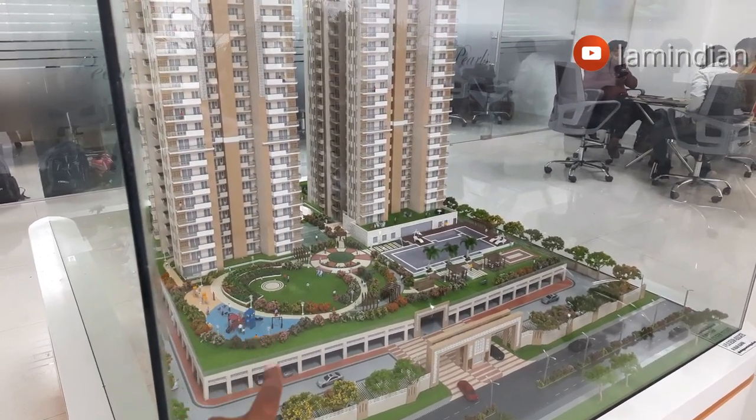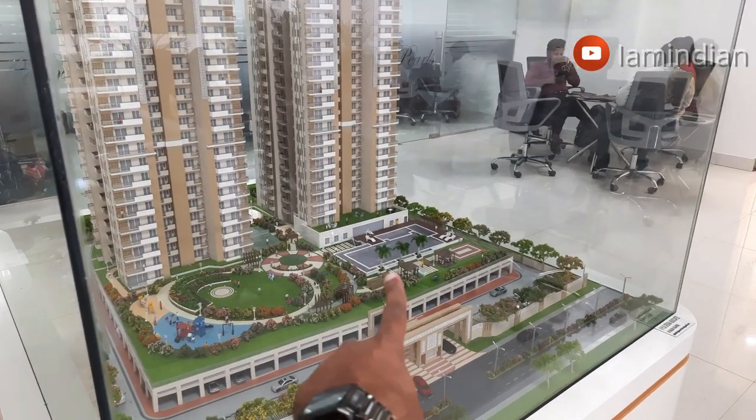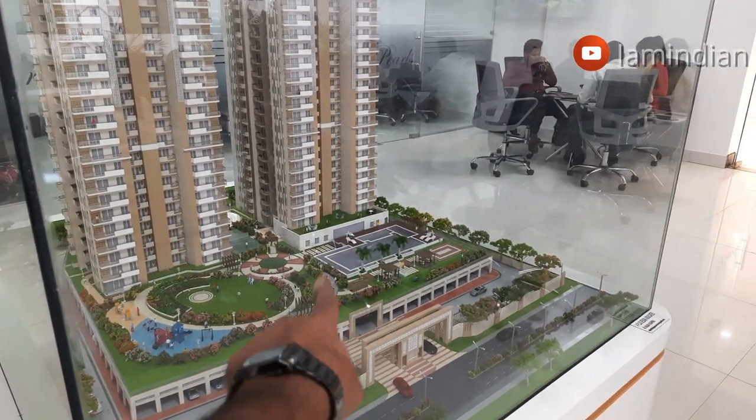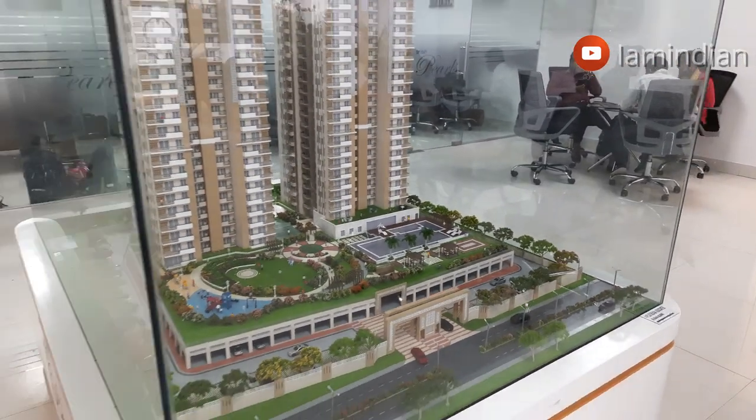Due to the podium-based design, maximum floor utilization has been done. Above, you can see there is an open-air camping theater. In the middle there is a jogging trail. Over there you can see the clubhouse, and in front is the pool deck and pool area. That's how the entire project has been divided.